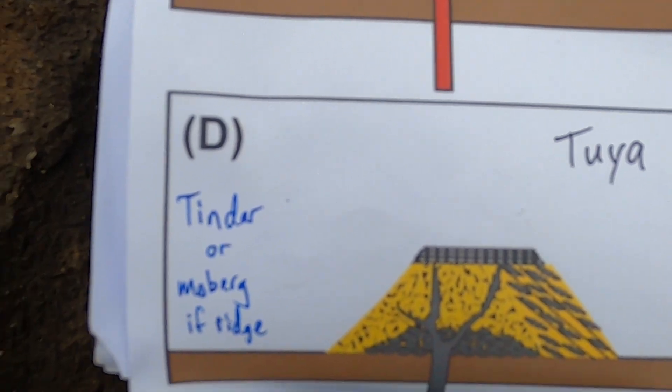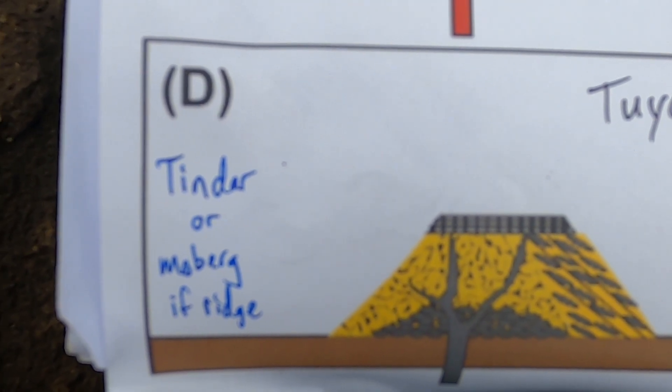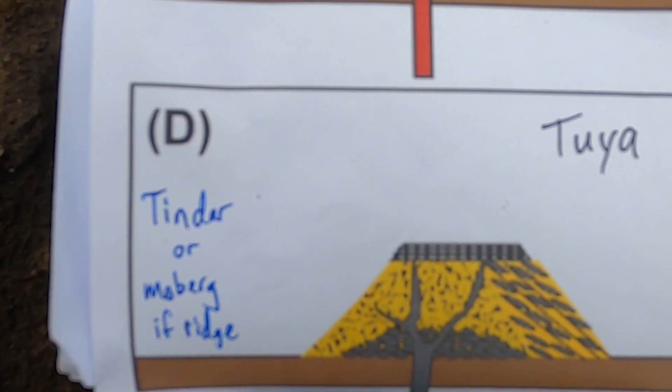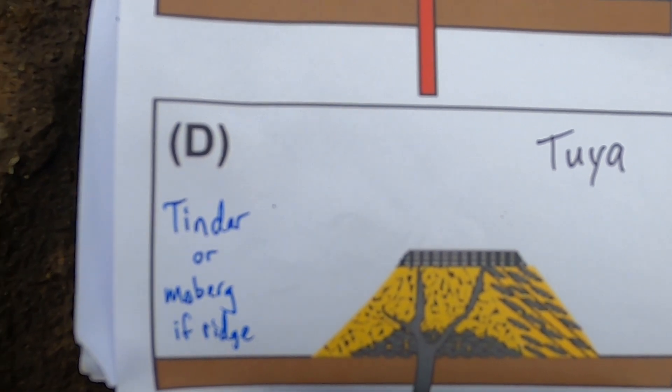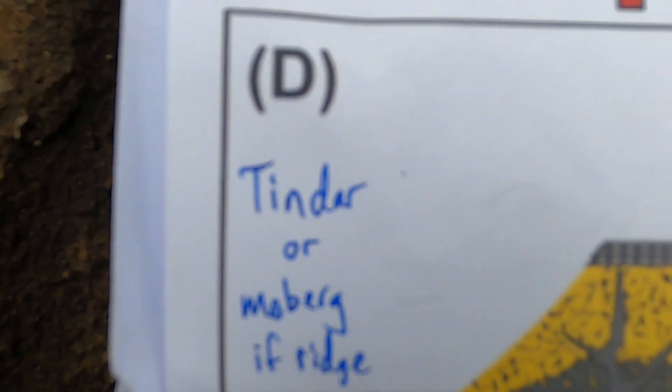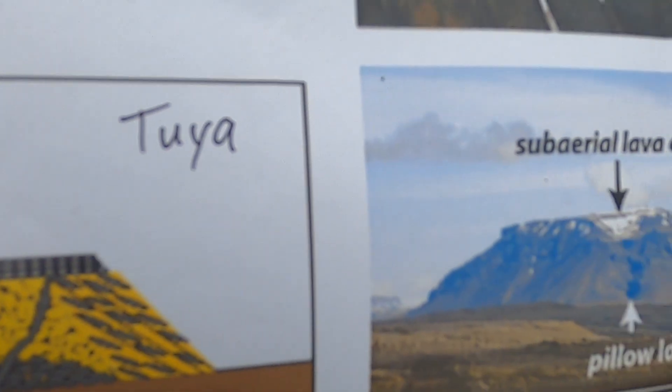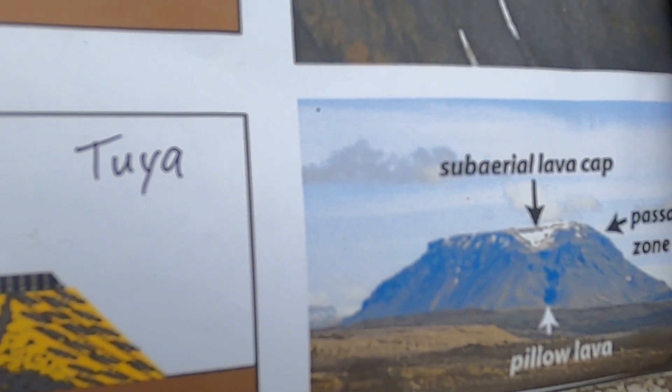If the eruption happened along a fissure — a long linear feature extending in and out — making a long continuous ridge, then they're typically called tindars or mobergs. Two different names for these types of features.